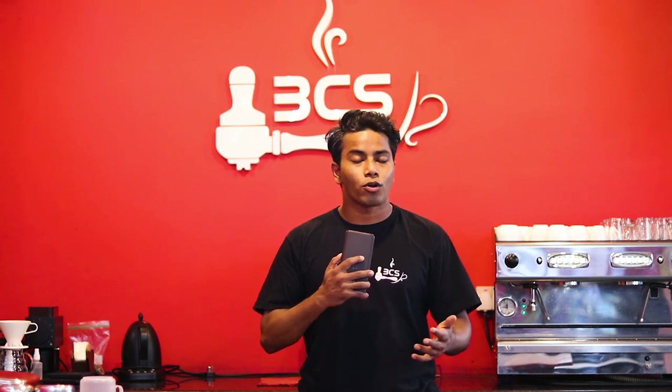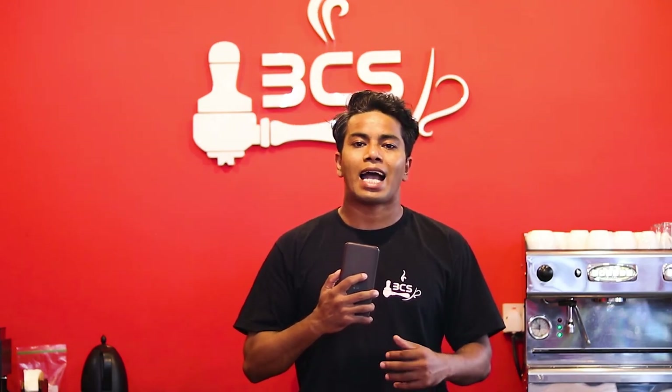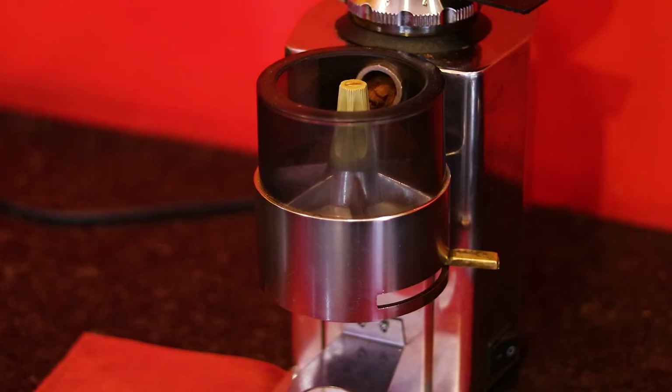I have seen a lot of beginner baristas wasting a lot of coffee grounds. Understanding how the coffee grind works will help you. We have grinders with a doser chamber, and we also have on-demand grinders without a doser chamber.